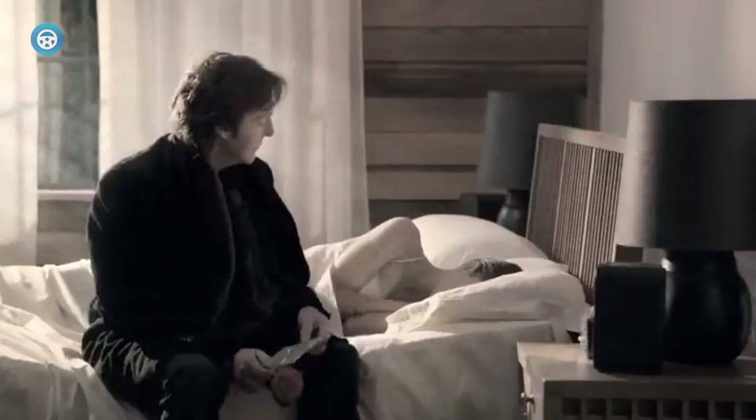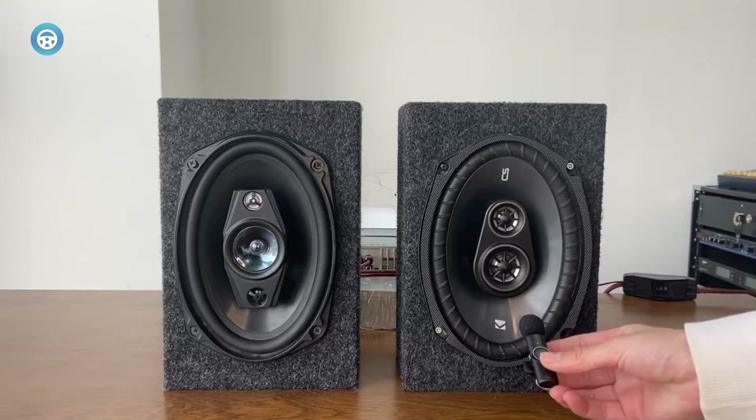We look at the best 6x9 speakers with deep bass. These speakers offer the best punch when it comes to thumping bass performance.